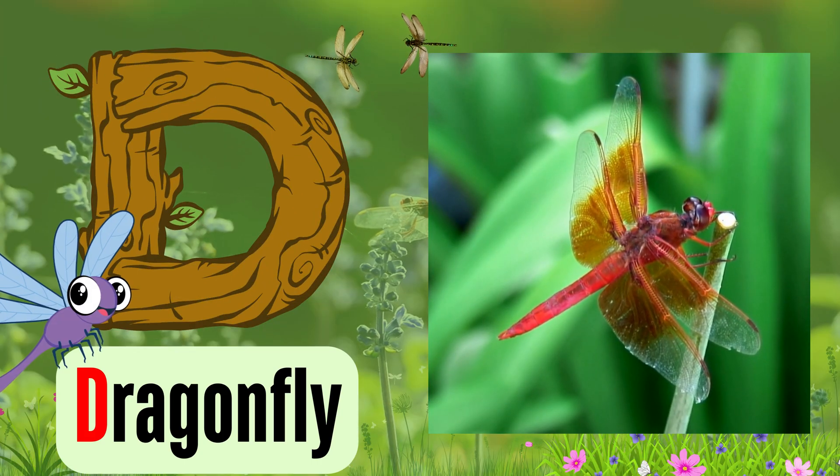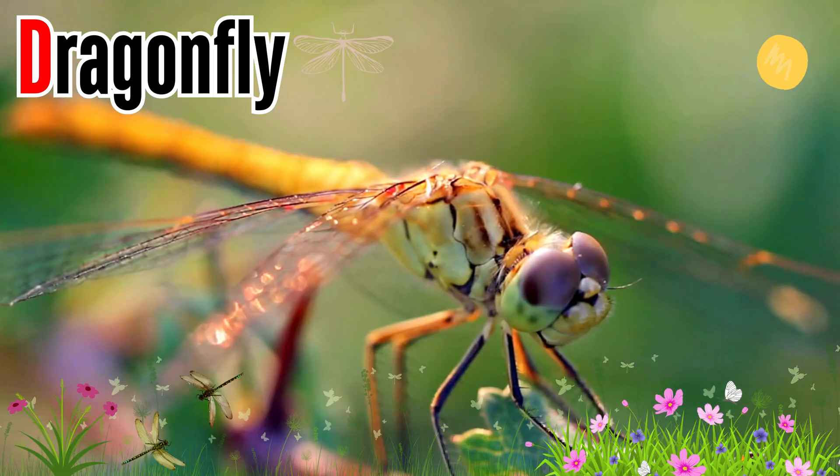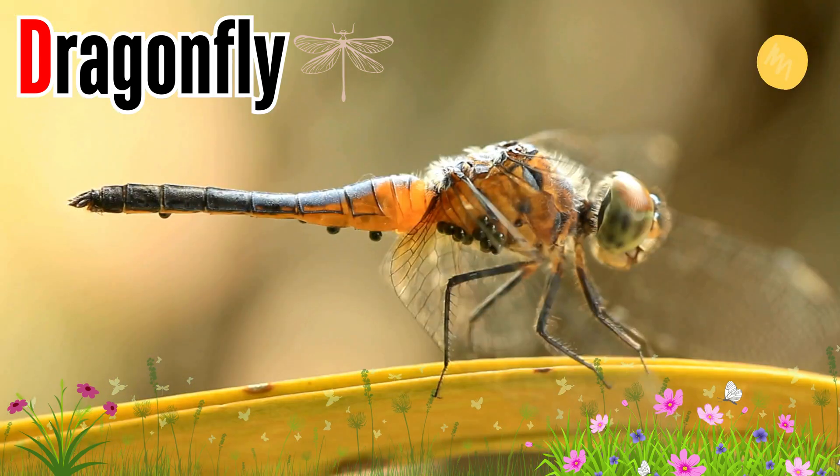Letter D. D is for dragonfly. Dragonflies are flying insects with two pairs of see-through wings, huge eyes, and long bodies.